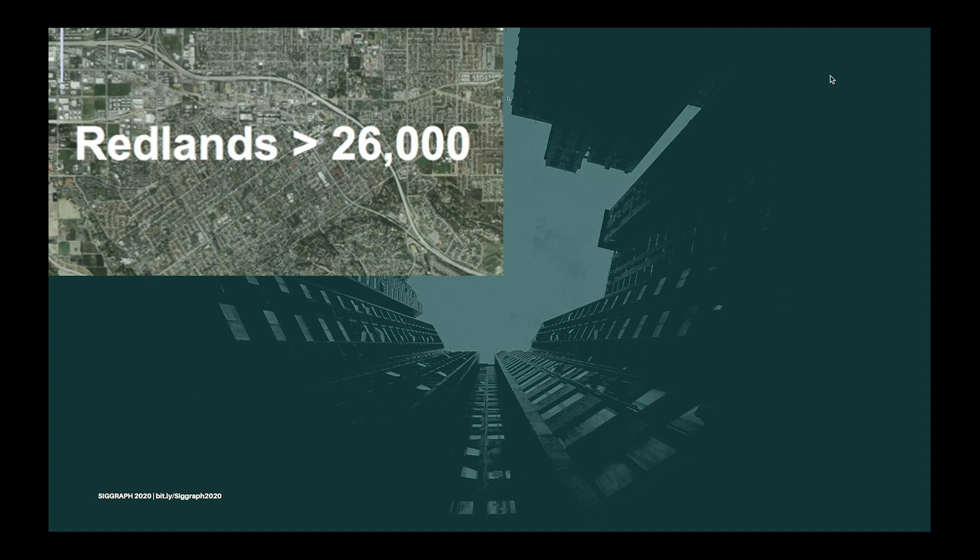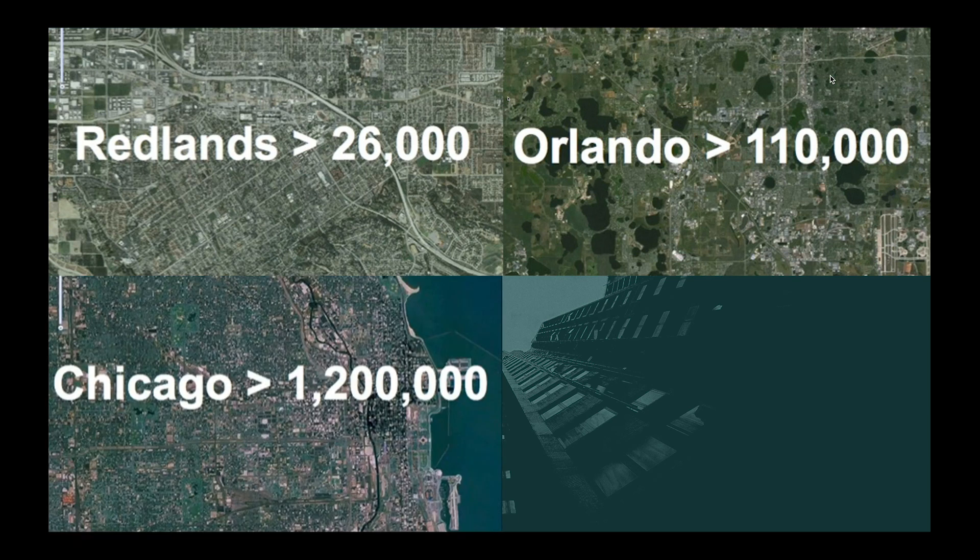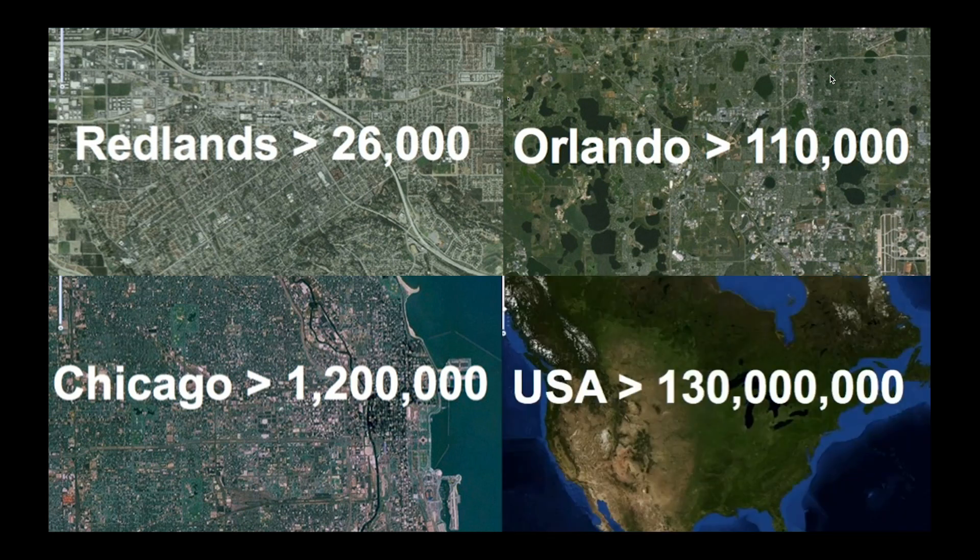Let's look at some examples. Redlands is a small town where the Esri headquarters are located, about one hour east of Los Angeles, with a population of around 70,000 people — but it already has over 26,000 buildings. Orlando, with a population of around a quarter million, already has over 100,000 buildings. Chicago, the third biggest city in the US, comprises over a million buildings with a population of around three million people. In total for the US, we're talking about well over 100 million buildings.